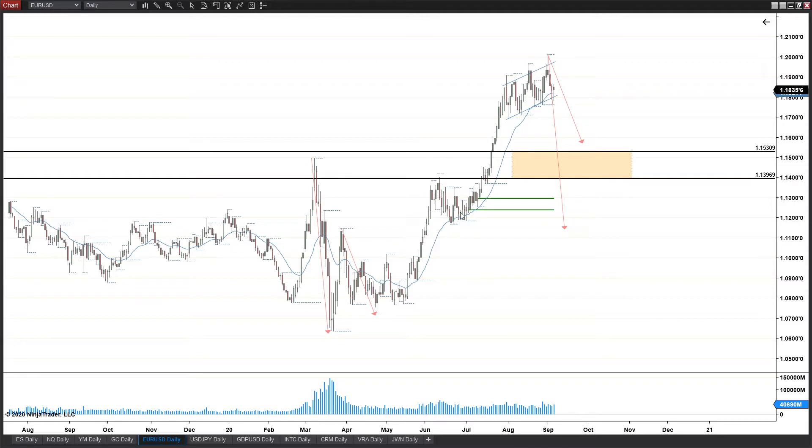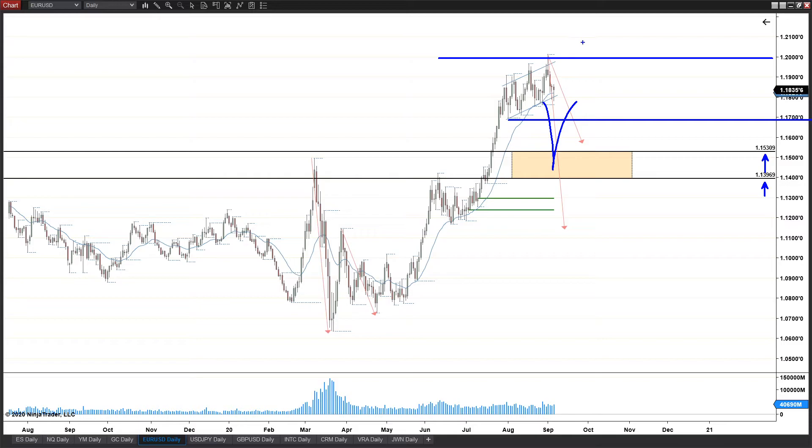Now jumping over to the forex side — the Euro/USD. Right now it's still forming that same spike-in-channel continuation move. Initially we had the spike up into a flag with a beautiful breakout, and now we've got a spike into a spike-in-channel move. Previous zones of resistance broke above, leaving a wide open door, which usually means the market wants to come back and fill in volume missed on the breakout move. Support is back at previous structure: 1.15309 down to 1.13969.